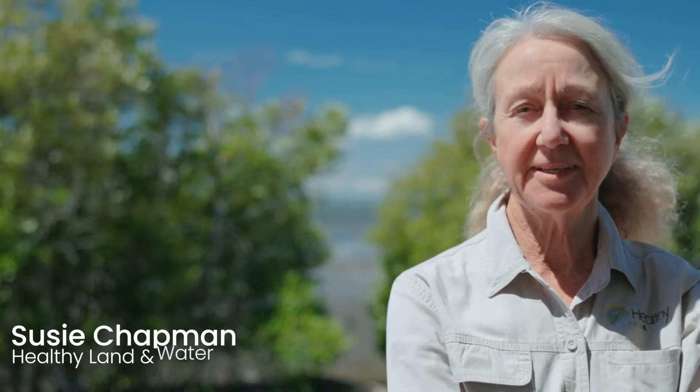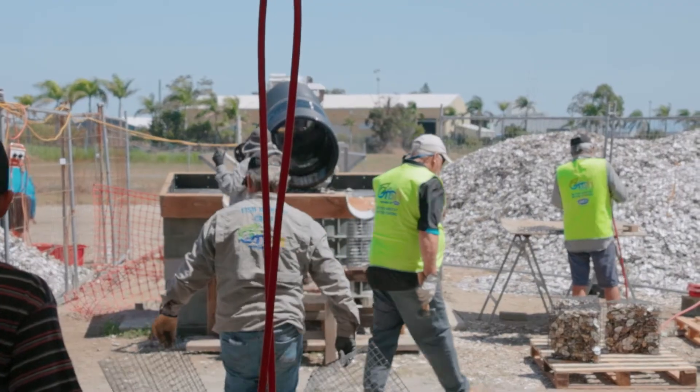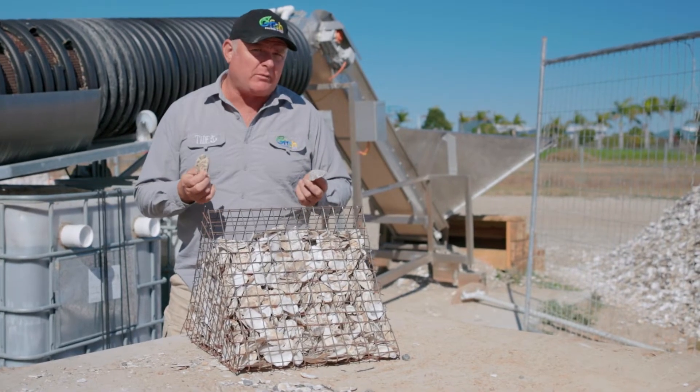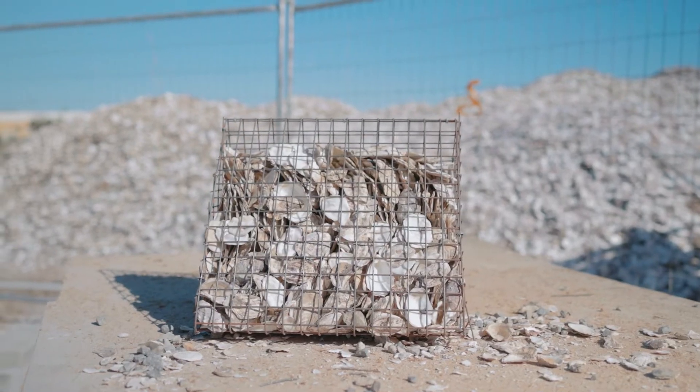Healthy Land and Water has been working with Ausfish since they started. Ausfish got behind the community-driven shell recycling. We wanted a way so that our community members could be the ones that actually deploy the reef, so we decided we need to invent an oyster basket.